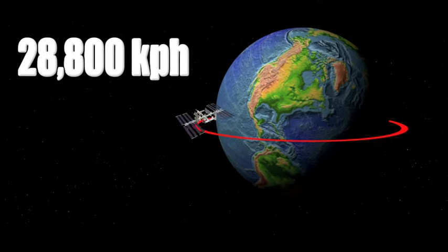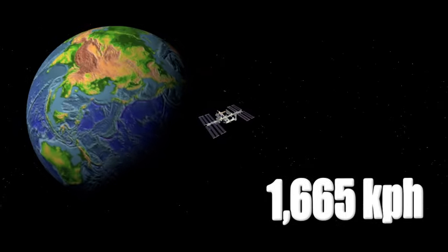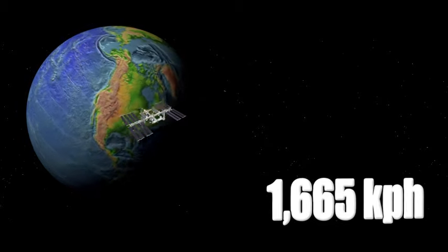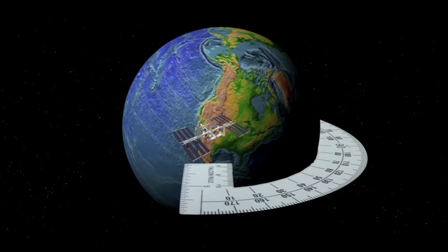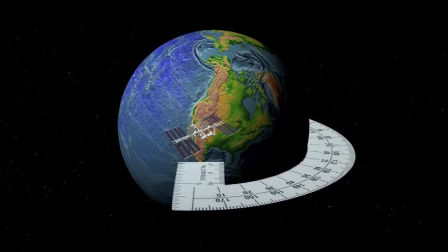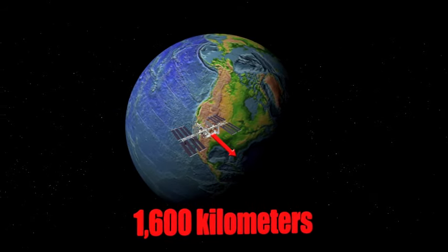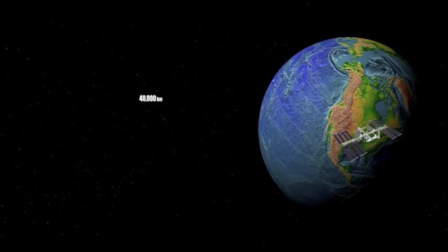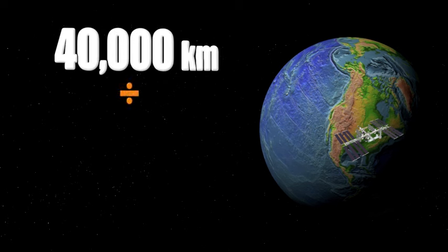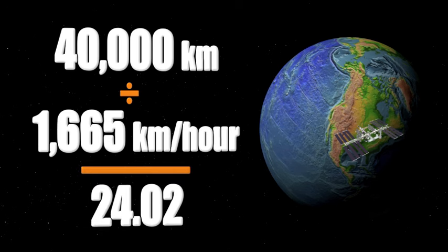At the same time the ISS is orbiting at nearly 28,800 kilometers per hour, Earth is rotating at a speed of 1,665 kilometers per hour. If the ISS passes over the Kennedy Space Center during one orbit, the Earth will have rotated about 22.5 degrees in the 90 minutes it takes the station to make another orbit, putting the path of the ISS about 1,600 kilometers west of Kennedy. To find out how long it will take to pass over KSC again, we need to divide the circumference of Earth — approximately 40,000 kilometers — by the speed of Earth's rotation, approximately 1,665 kilometers per hour. And we see that the ISS will pass in the correct spot only once every 24 hours.